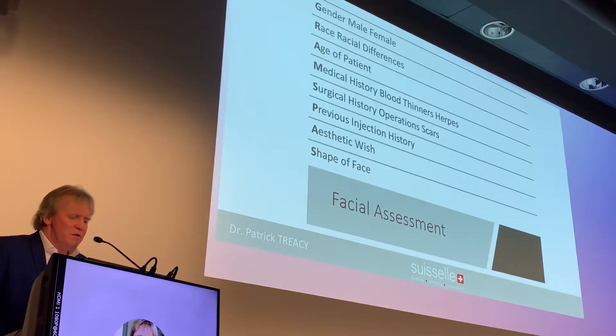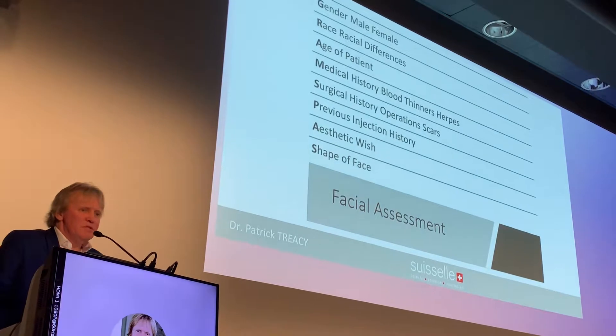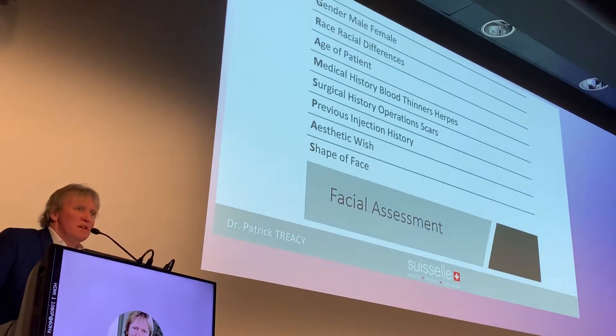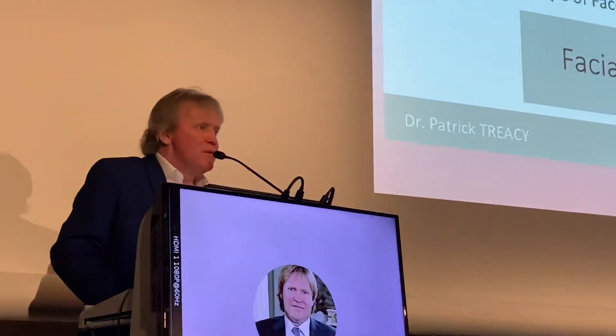If you think in terms of GRANDPA, that's easy to remember. The first thing you note about a patient is their Gender — they may be female — and as a consequence they would have different injection possibilities. The R is Race, so you have different variabilities within race. Particularly, Asian faces tend to be different than Slavonic faces, which tend to be different than other Caucasian faces.